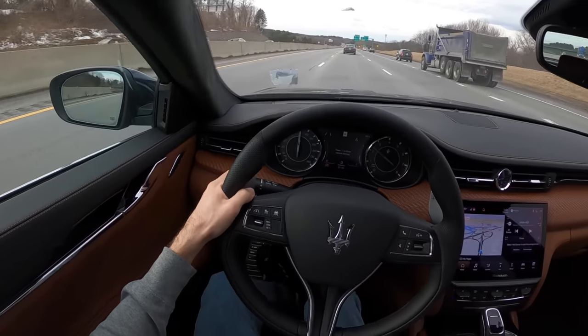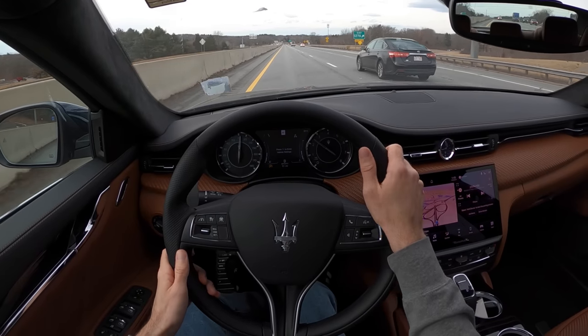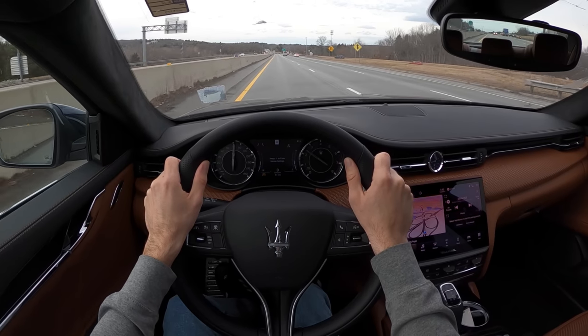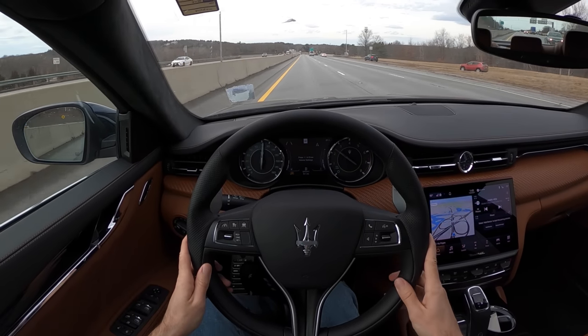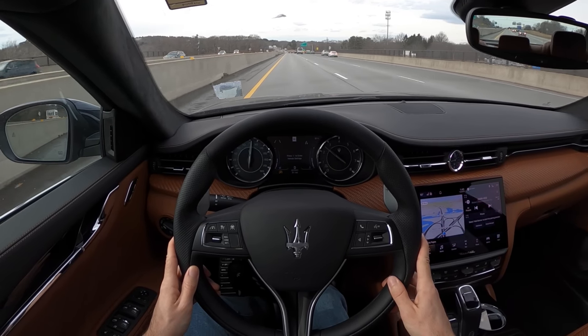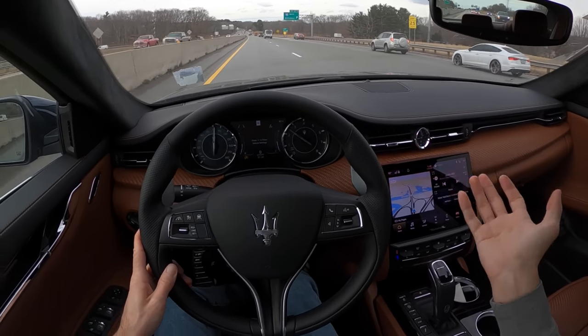It's a six-figure price tag on a luxury grand tourer, and a pretty sweet place to be. It makes an interesting statement — I feel like it's a little more interesting than the typical German, where the Germans are so practical.